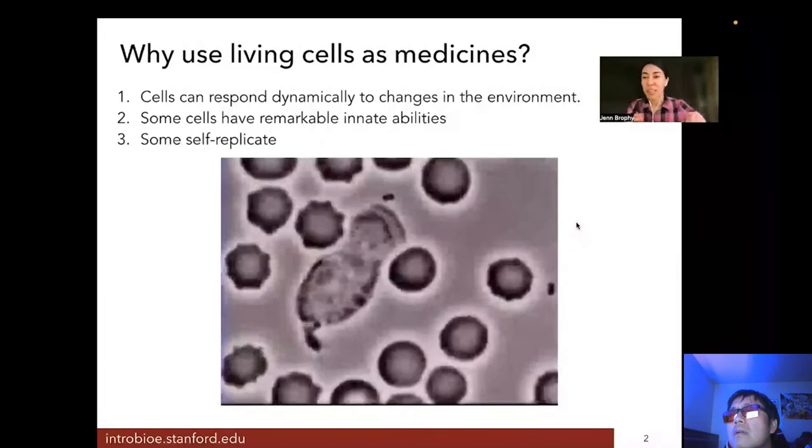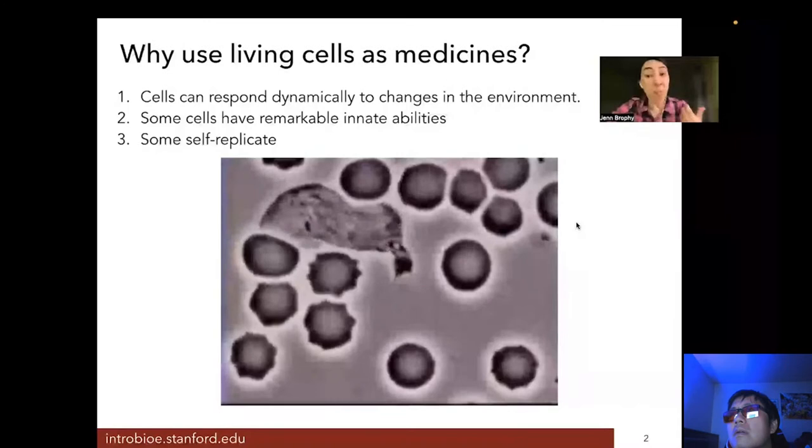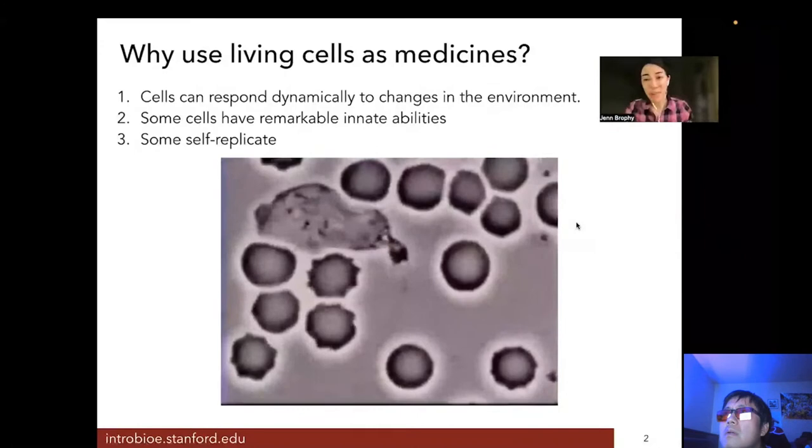You can see the macrophage making all of these dynamic decisions: it changes direction, it knows when to stop when it's gotten that bacteria. If we could help the macrophage recognize or chase after bacteria that it doesn't usually do a good job with, or make other modifications to it, we can start to consider it potentially as a whole cell medicine.